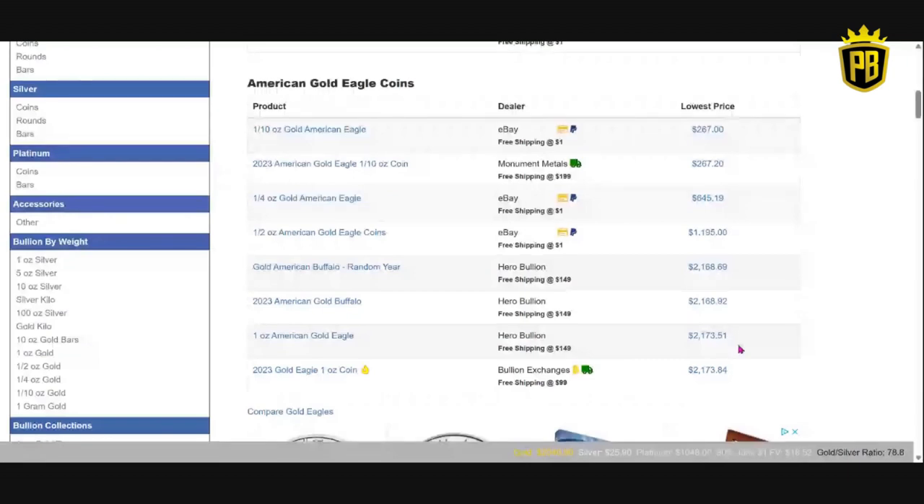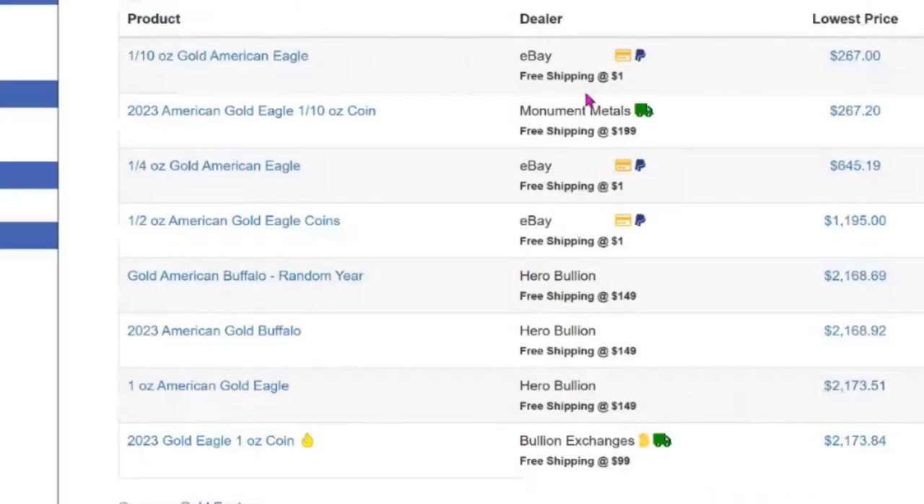Remember I told you that gold price — right down here at the bottom it's $2,040.90. So a little over spot, $130 over spot, free shipping after $150. Your one-tenth ounce is showing eBay, free shipping after $1, at $267. Isn't that something? One-tenth ounce gold eagles have really shot up in price.